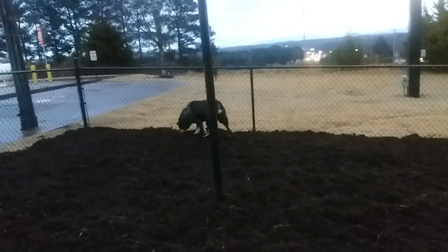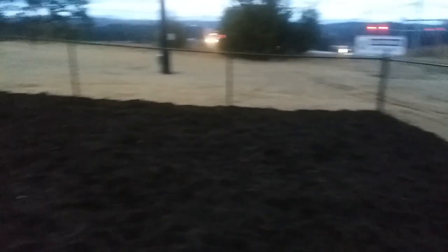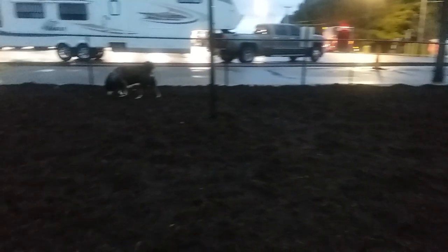He doesn't care — he loves it. And there's the entrance with the double gate.